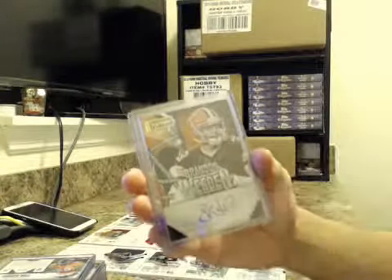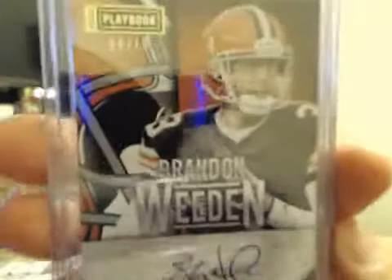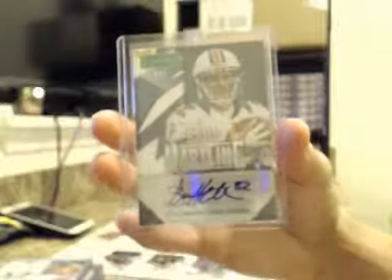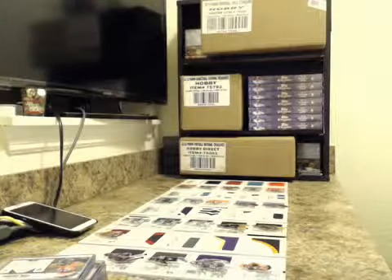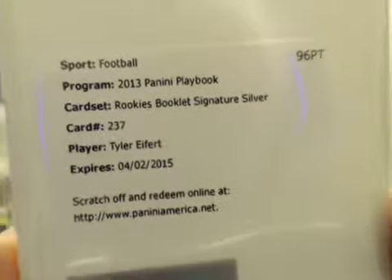There was a lot of teams getting a lot of hits. We had Brandon Whedon, 8 of 10, short print for the Browns. And then for the Dolphins we had Brian Hartline, /405. Still got quite a few vet autos though. We ended up with one redemption — it was for a book. It was Tyler Eifert for the Bengals. Just the one redemption.